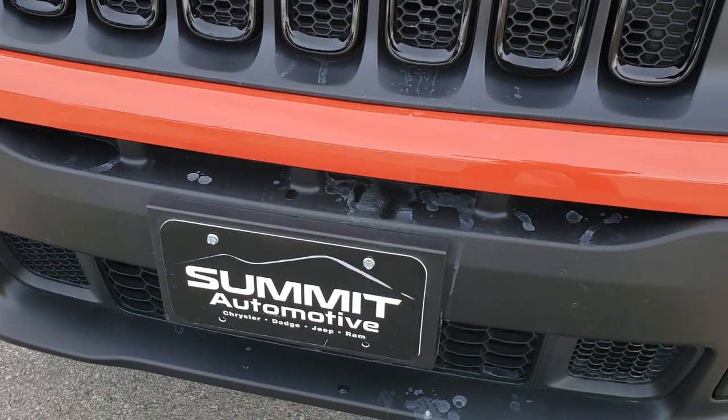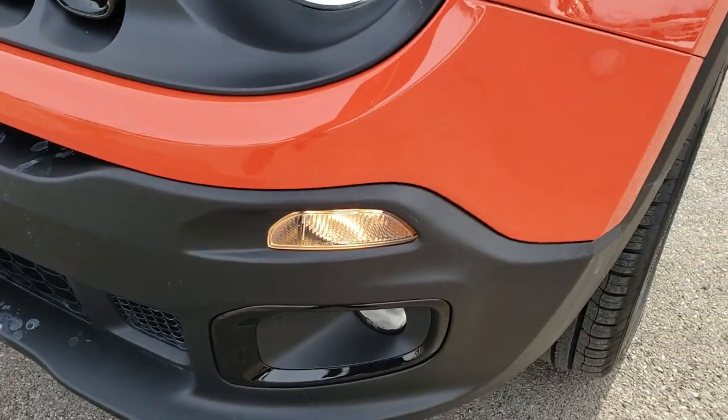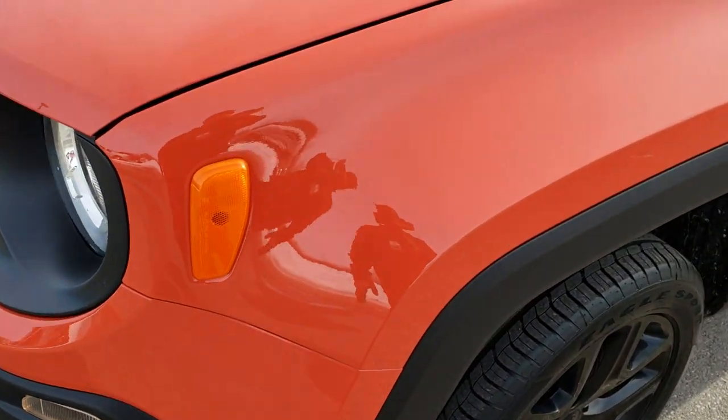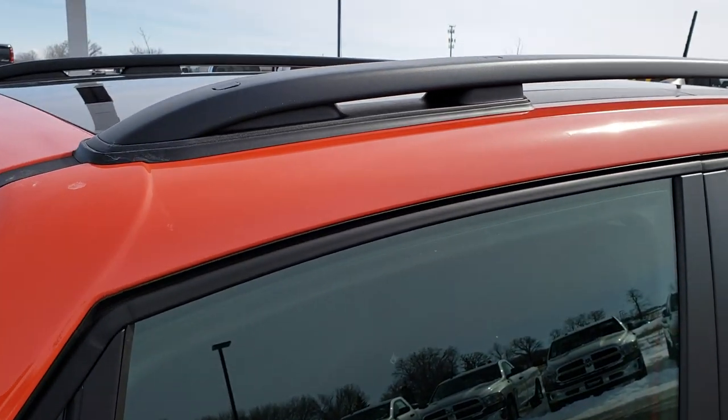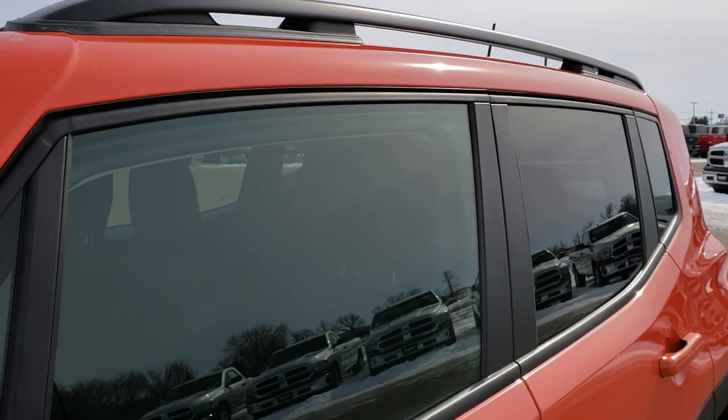This vehicle has the 2.4 liter 4 cylinder motor which pumps out 180 horsepower. Peyton Manning's favorite Jeep right here — Omaha Orange is the color.